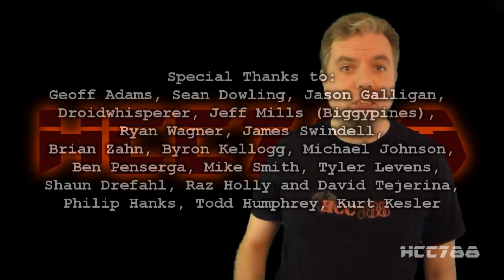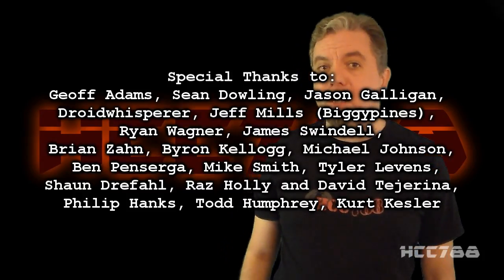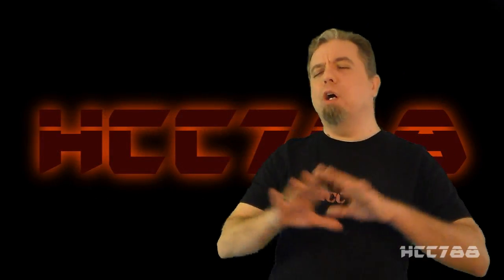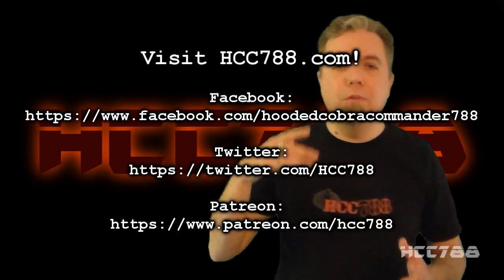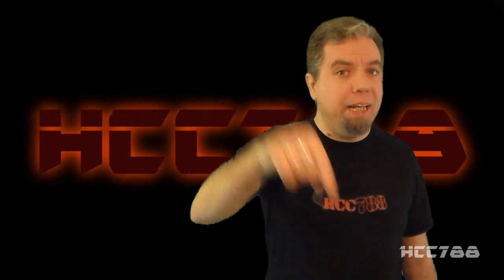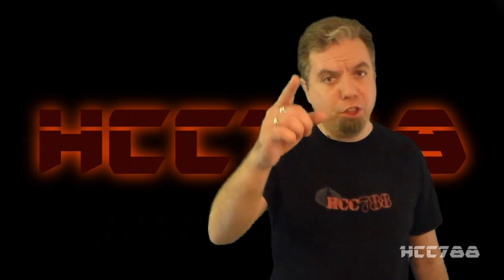Thanks for watching this review. If you liked it, please give it a thumbs up on YouTube and subscribe to the YouTube channel. Find me on Facebook, Twitter, and Patreon. I have a website — don't forget to check that out. HCC788.com has all of my G.I. Joe reviews sorted by year. If you want to know if I've already reviewed something, check the website. Thanks for watching. I'll see you next week with some good old-fashioned 80s G.I. Joe. And until then, remember — only G.I. Joe is G.I. Joe.